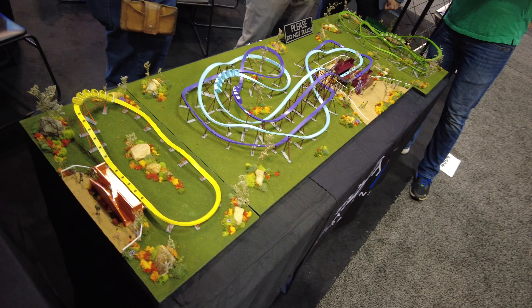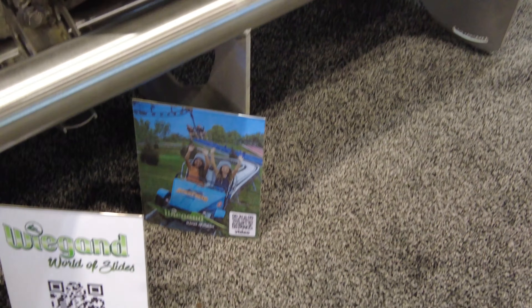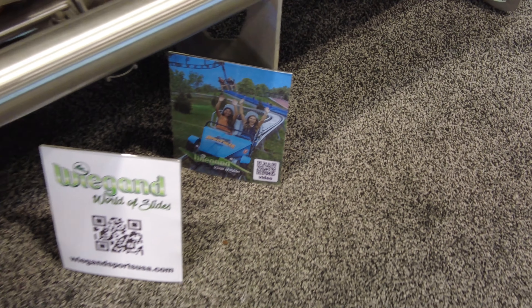Over here at Wattman World they have battery-operated trains — that's awesome and environmentally friendly. Here's Wiegand's booth. We actually rode one of these over at Rowdy Bear Ridge in Pigeon Forge. We have a video of that — I'll link it in the description down below.